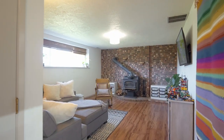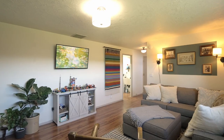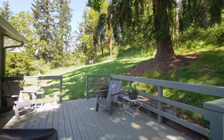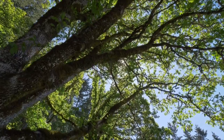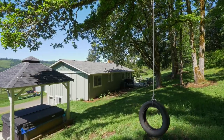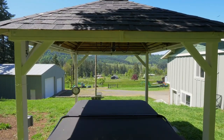Downstairs, a brick-accent wall and wood stove frame the family room. You'll also find a utility room and additional storage. Head out to the private deck and take in the natural setting. There's plenty of space for family fun with a treehouse and a gazebo ready for your hot tub or sitting area, situated for amazing views.